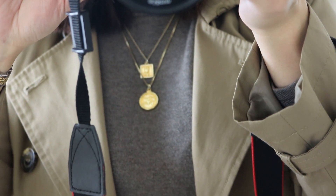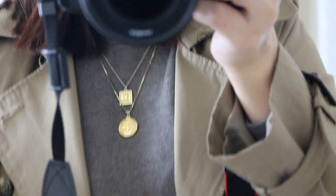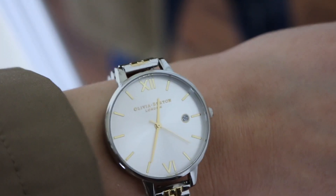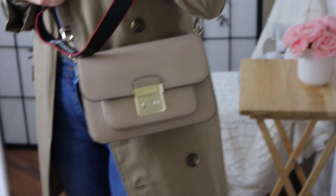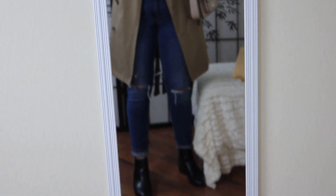Getting a little closer to focus on my necklaces — these are from Cinco store. I'm also wearing my Olivia Burton watch, and my bag is my Michael Kors Sloan Editor. Let me stand back a little bit more so you guys can see the whole look.